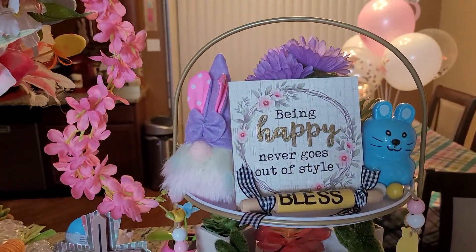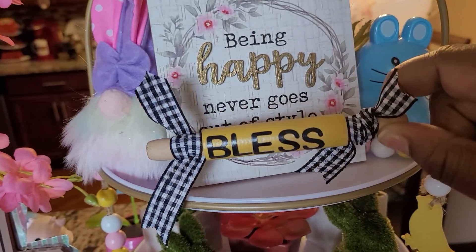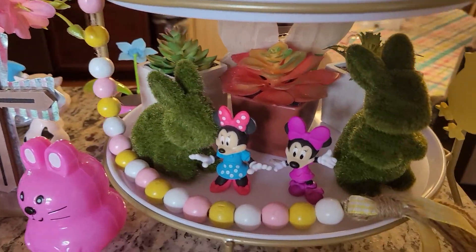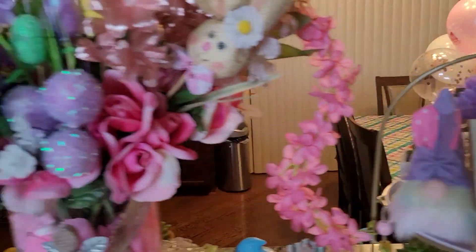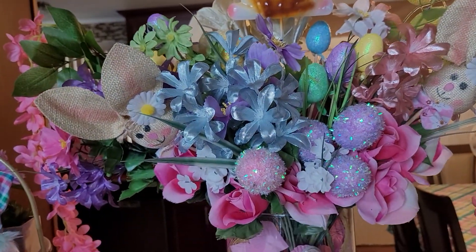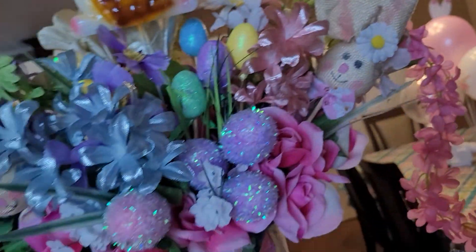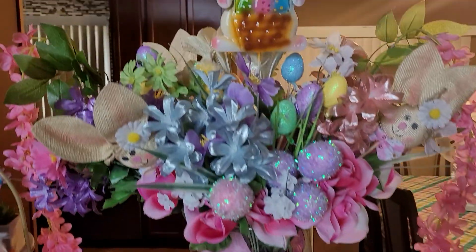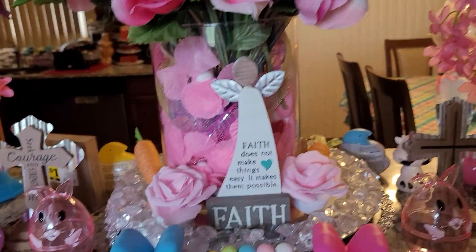And here goes the other tier tray. I made the bless rolling pin. And there goes my gnome. Mickey and Minnie Mouse — my little Mickey and Minnie Mouse, isn't it cute? And this is my flower arrangement with the little bunny sticking out — oh, just so cute. You can do a whole lot with Dollar Tree. All this stuff came from Dollar Tree.